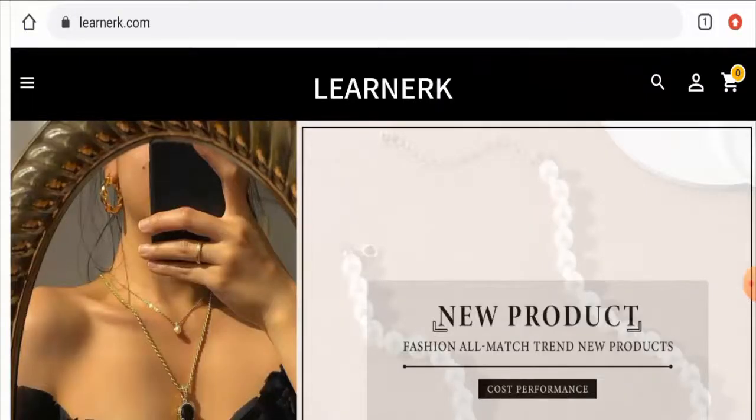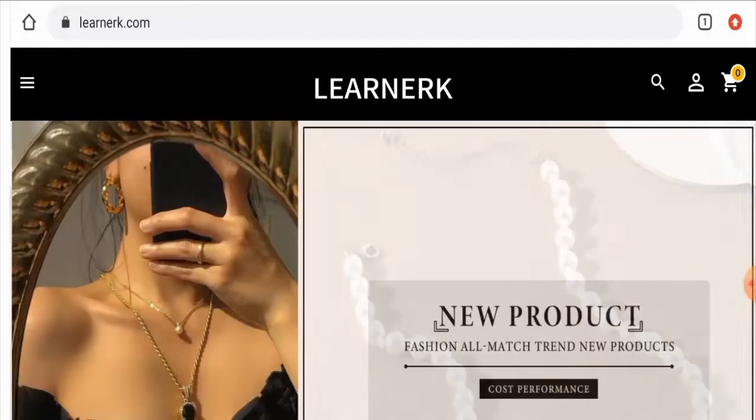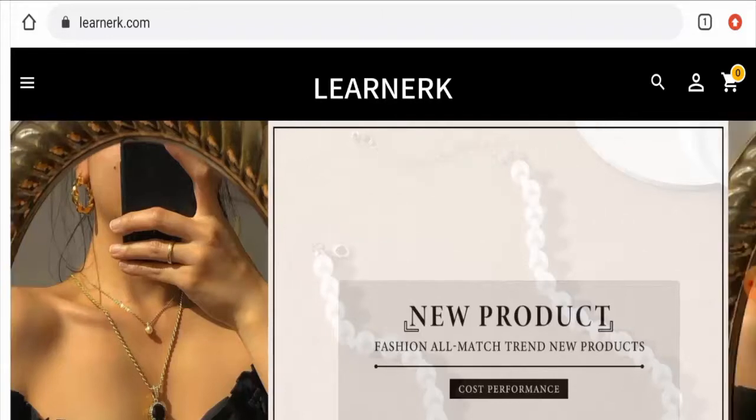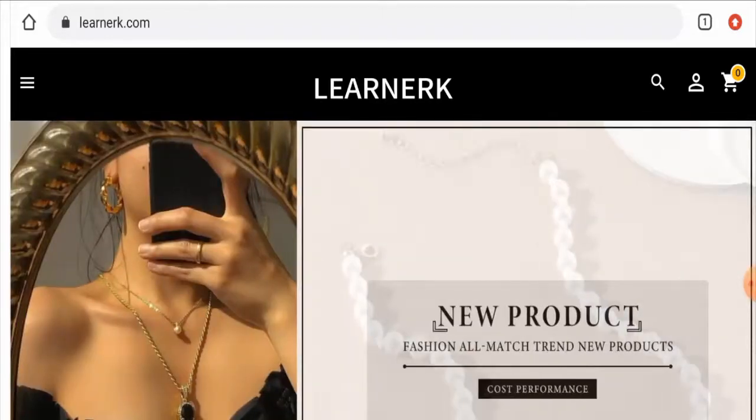Hello everyone, hope you are all doing well. Do you want to know about Learner.com reviews? We are going to provide you with this unbiased review in this video. If you wish to buy any product from this site, or if you have already experienced any fraud, not received a product, or got a damaged product, please watch this video till the end so we can show you the way to get your money back. People from the United States are very curious to know about this site.